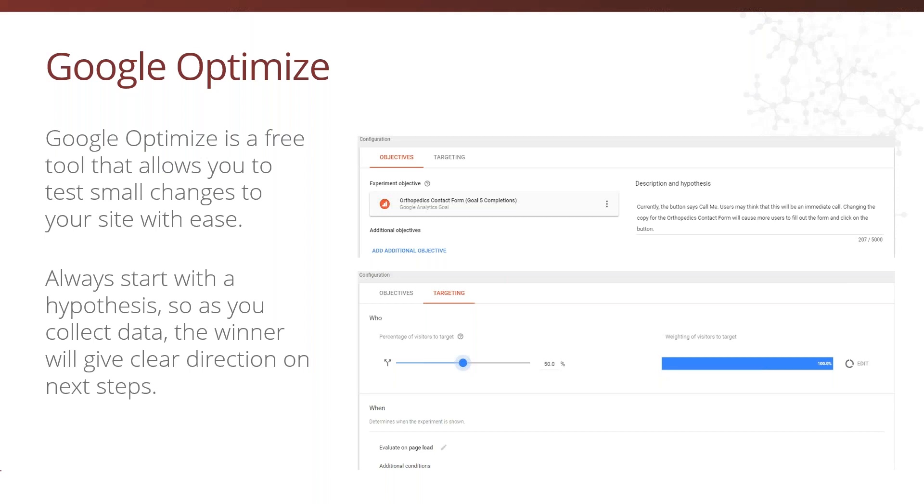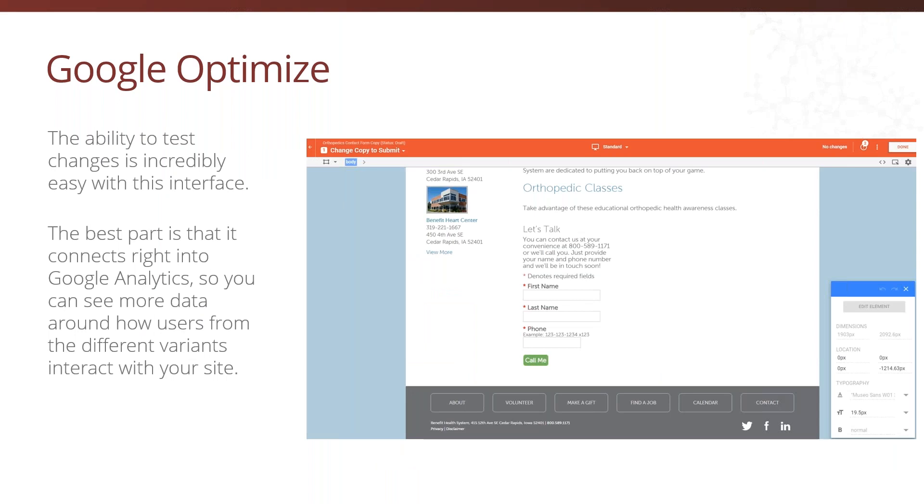Experiment — this is the exciting part. Once you've identified an issue, it's time to experiment with making some changes to see if they correct the issue. Whether you are adjusting content, CTAs, or even redesigning the whole site, it's important to keep the measurement component in mind as you experiment. How are you going to measure success? Keeping that plan in mind will help keep your experiments laser focused. One tool we are super excited to start using is Google Optimize — a free tool offered by Google that allows you to test changes on your site quickly and easily. We recommend that you always start with a clear hypothesis; for example, changing the copy on the Contact Us form button will drive more form submissions. The results flow directly into Google Analytics so you can take a deep dive on how each of the variants is performing. Once you get a clear winner, you can confidently make changes or keep the control.